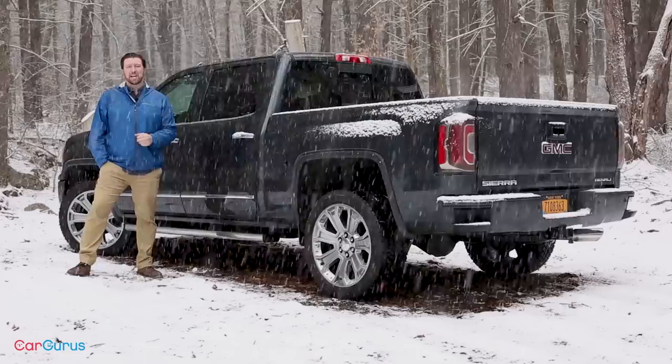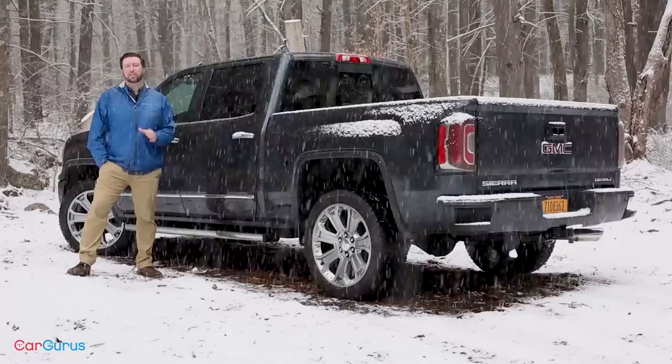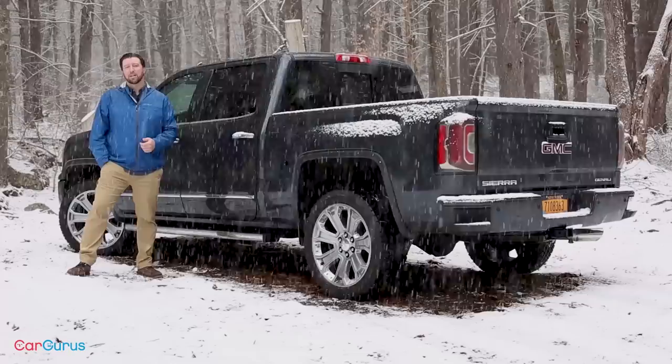Many truck buyers won't even balk at that price anymore, and the Sierra is patient zero of the luxe truck market. But GMC caters to more than just luxury buyers. People buy trucks because they need them and need them now, and the current Sierra offers outstanding capability. And honestly, I think it looks better than the upcoming 2019 model. So even with the new one on the way, it's hard to argue with the style and capability of the 2018 GMC Sierra.